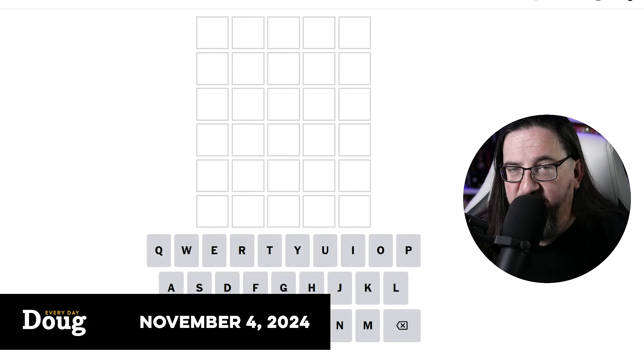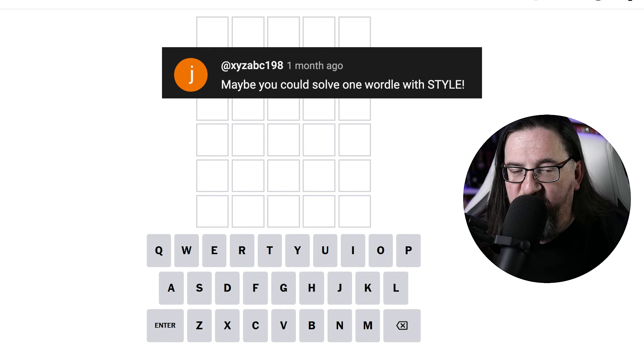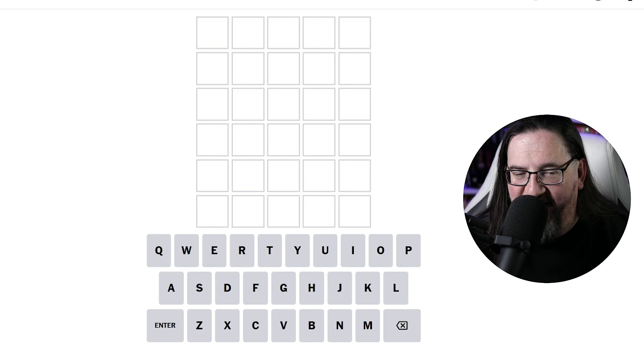Well, hello everyone. It's Monday, November the 4th, 2024. I'm Doug. It's time once again to play some Wordle. XYZ ABC198 writes in, maybe you could solve one Wordle with style. Well, XYZ, unfortunately my tux is at the dry cleaners, but I will wear my finest t-shirt. Perhaps say it with style.